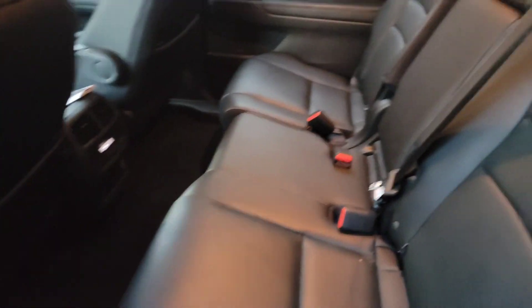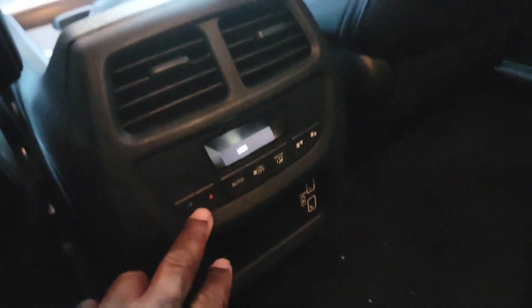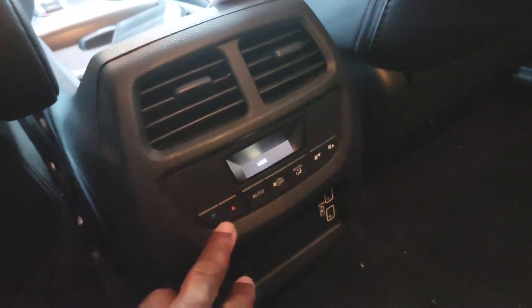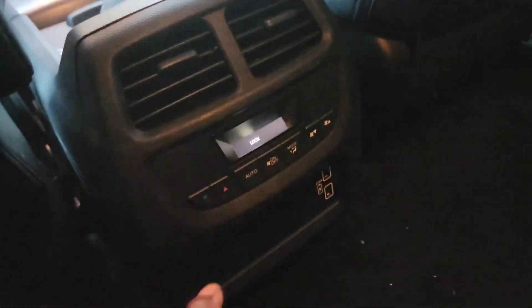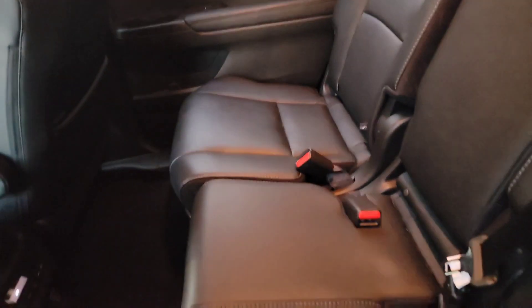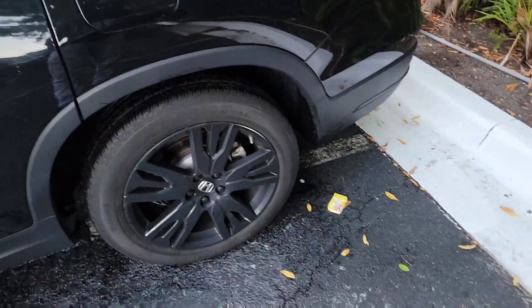As you can see, the seats look great. There is a third row but we put it down. You also have your settings back here, two USB ports that you can charge your phone with, and climate control in the rear as well — you can turn it up or down depending on your preference. There are two AC vents down there too.